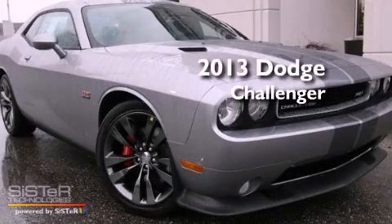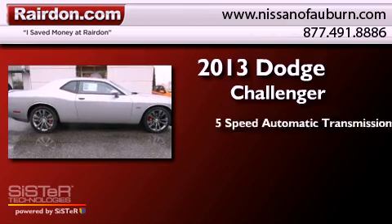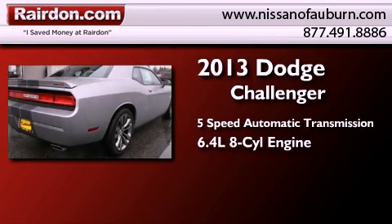This is a brand new 2013 Dodge Challenger. This coupe has a 5-speed automatic transmission and a 6.4 liter V8.